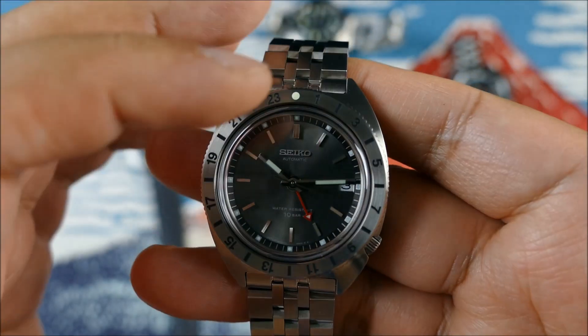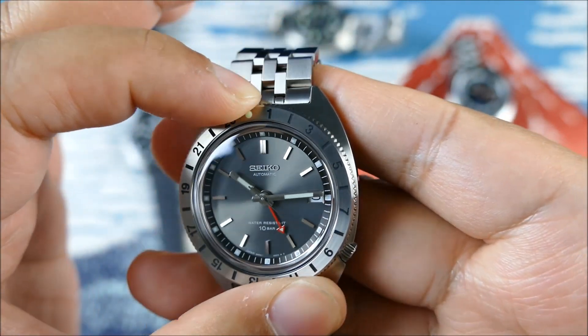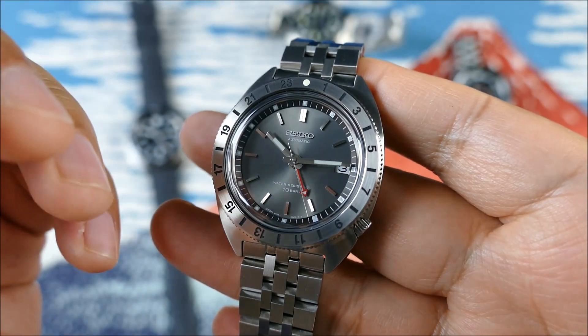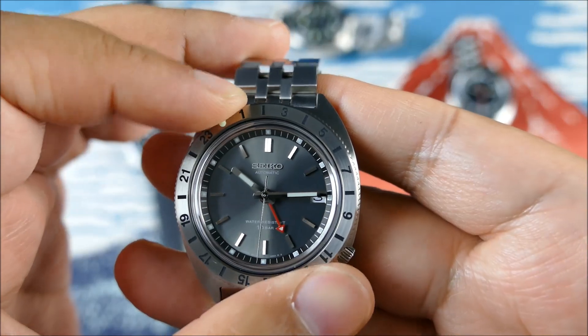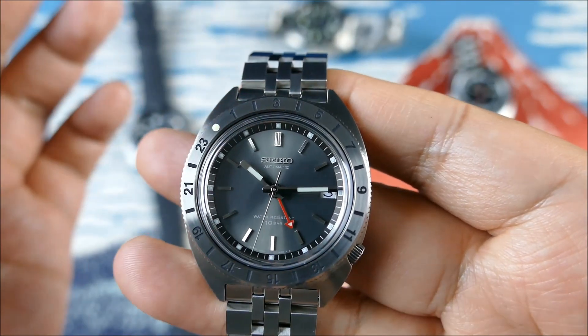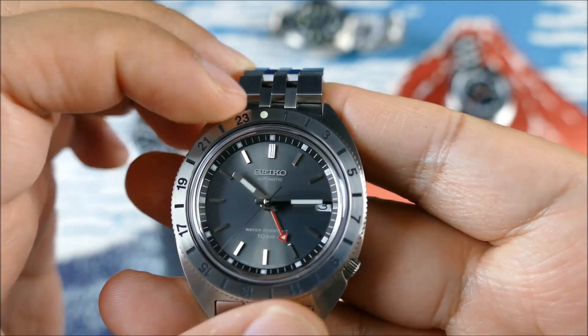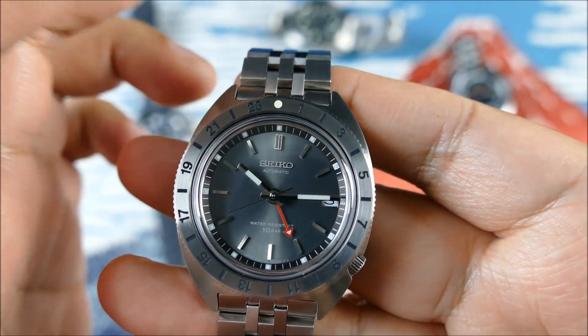This bezel is going to be bi-directional and friction fit with a 24-hour scale, so if you decide to try another time zone, you can just scoot the bezel over by however many hours you're going ahead or back. It's very nice and solid in terms of that friction fit.